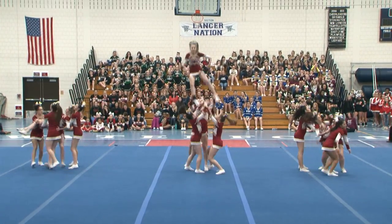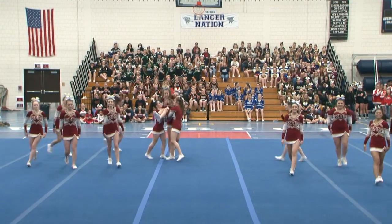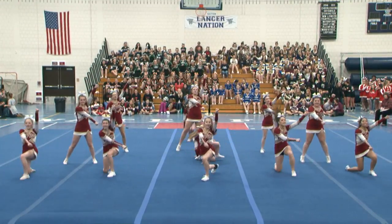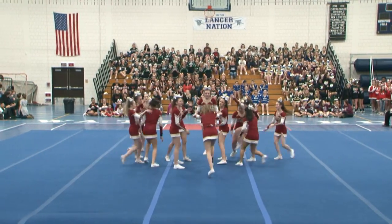Here we're going to go into basket tosses. I love me a good basket toss. Crowds love them too. It's high — the flyer goes up in the air, you see the whole team catching. It's a very nice visual.